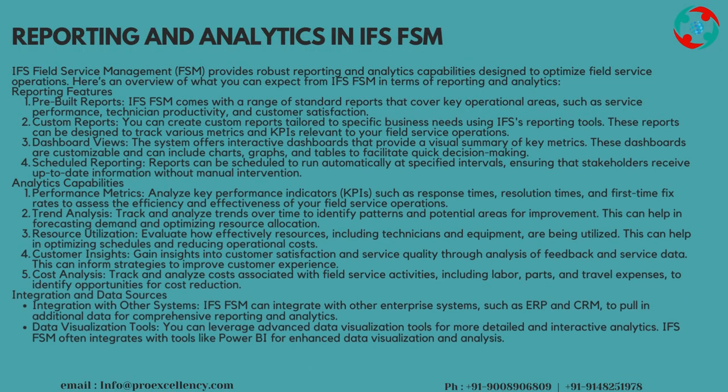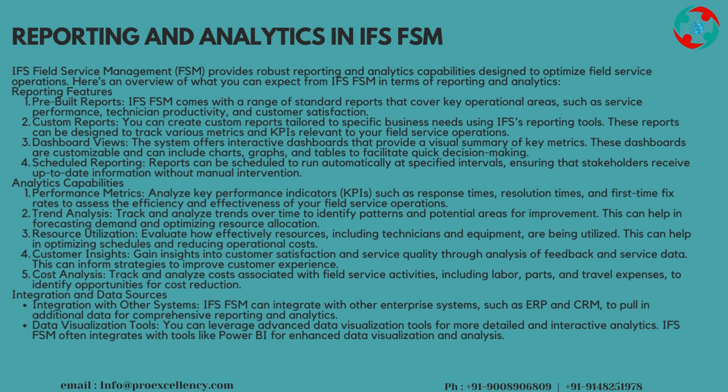Reporting and Analytics in IFS FSM: IFS Field Service Management, FSM, provides robust reporting and analytics capabilities designed to optimize field service operations. Here's an overview of what you can expect in terms of reporting and analytics. Reporting Features — Pre-built Reports: IFS FSM comes with a range of standard reports that cover key operational areas such as service performance, technician productivity, and customer satisfaction.